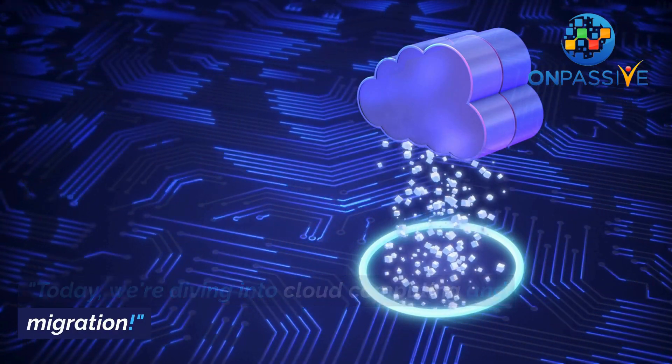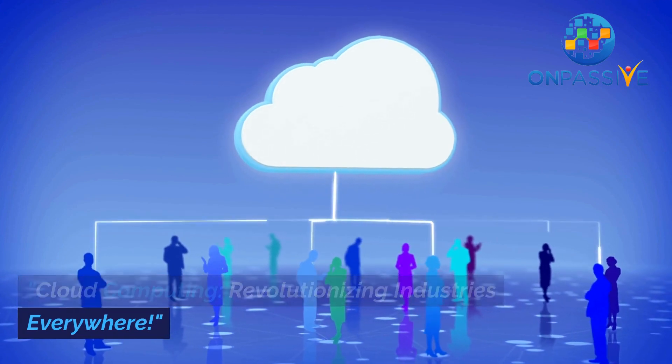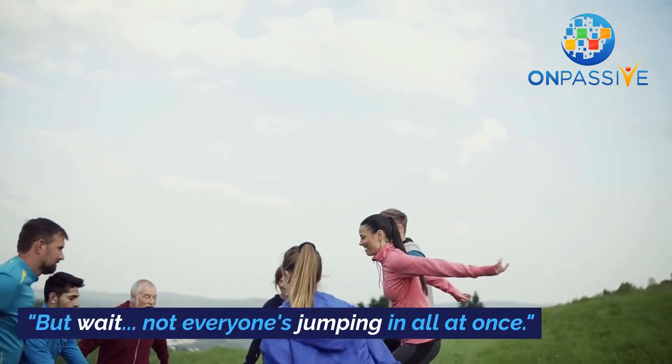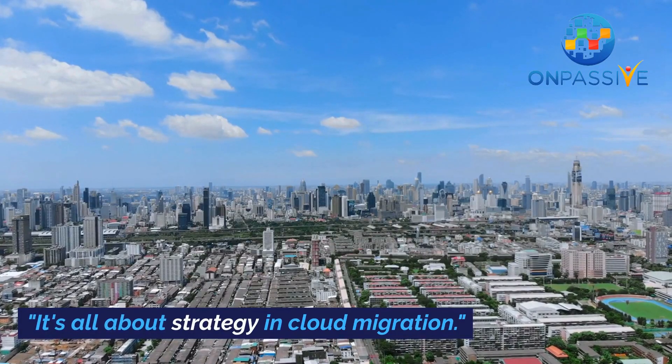Today, we're diving into cloud computing and migration. Cloud computing — revolutionizing industries everywhere. But wait, not everyone's jumping in all at once. It's all about strategy and cloud migration.